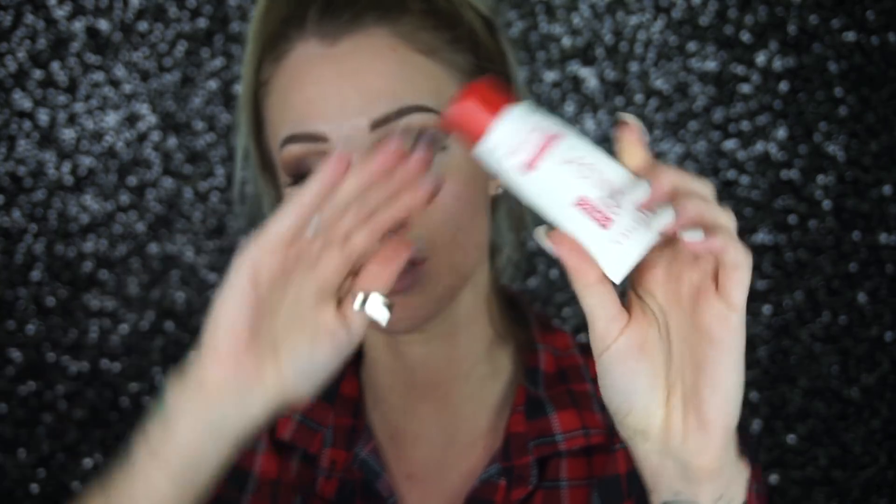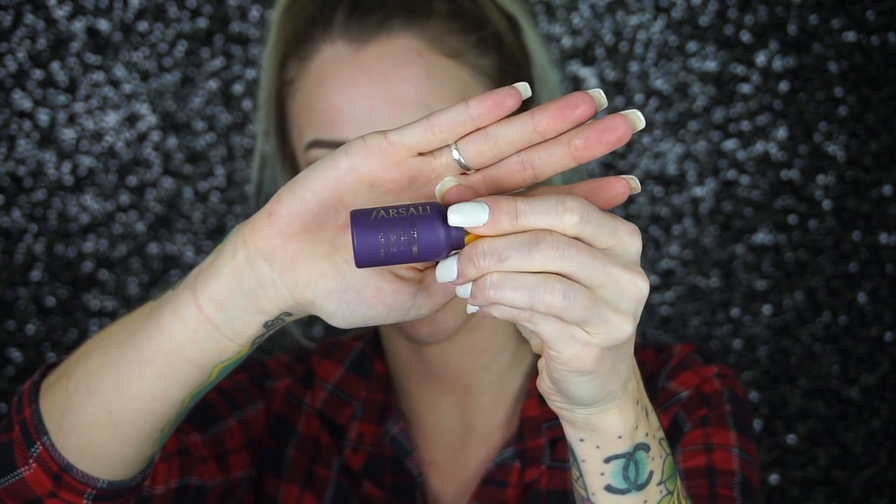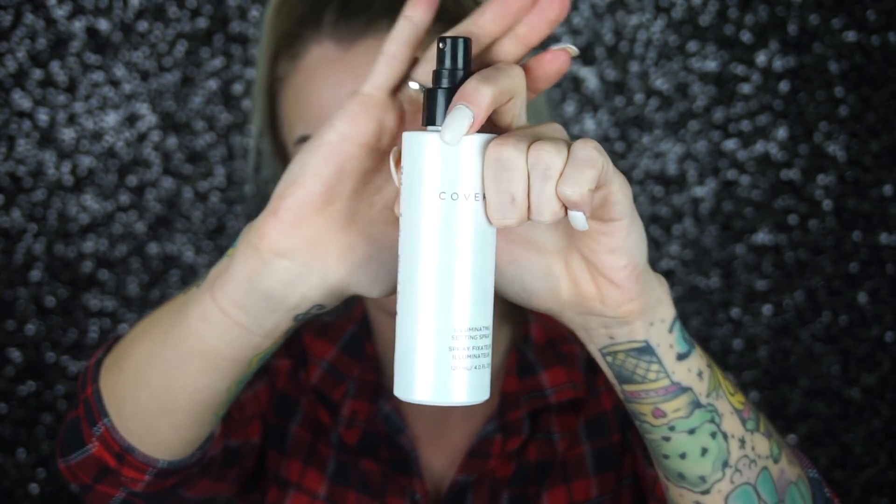I'm going to do my regular skincare prep before foundation. I'm starting with this Dermalogica primer — just a swipe right here. Next up is my Rimmel Lasting primer. Then I'm taking a little bit of these Farsáli Unicorn Drops, which I've only used once. After that, I'm using this Cover FX Illuminating Setting Spray — I feel like it really prepares the face for foundation, and I've noticed it makes a difference, so I use it religiously.